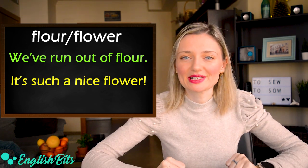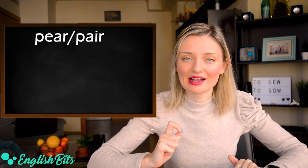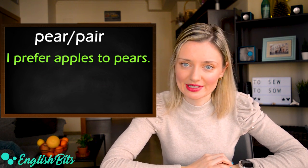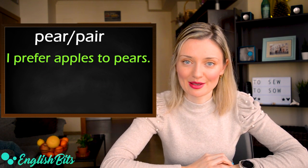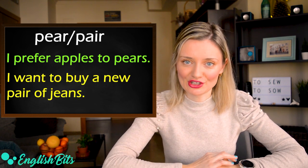Let's continue. Number six: pear and pair. The first pear is a kind of fruit. For example: I prefer apples to pears. And the second pair — an example sentence: I want to buy a new pair of jeans.